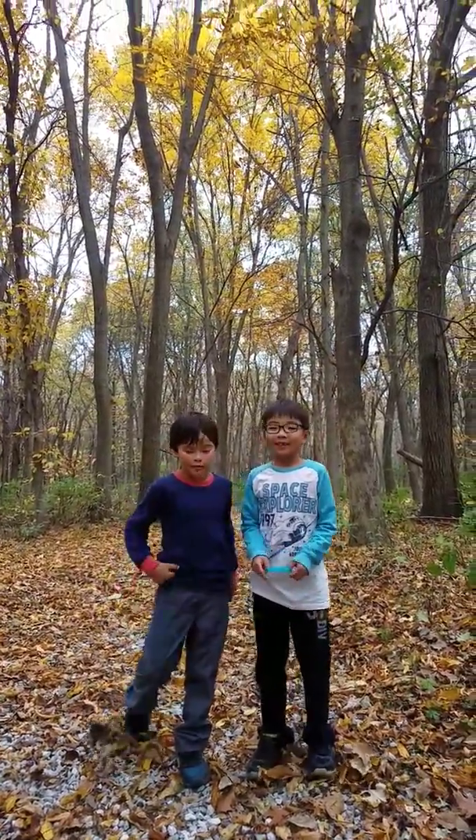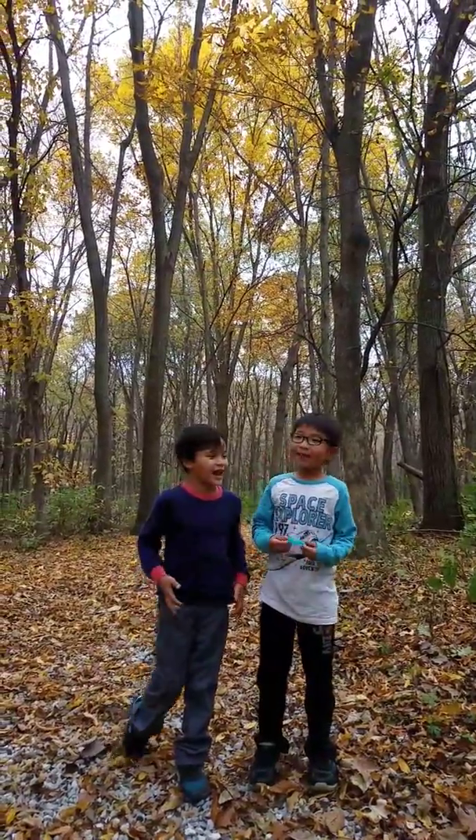Hello, welcome to Luke and Paul's Lab. So we are Luke's Lab. I'm in Luke's Lab.